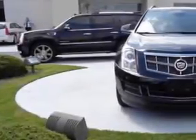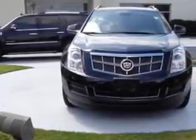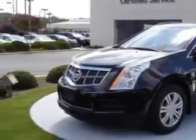You will love this 2011 Cadillac SRX SUV, equipped with a 6-cylinder engine and an automatic transmission. Enjoy an exceptional 25 miles to the gallon on this great SUV with features like,